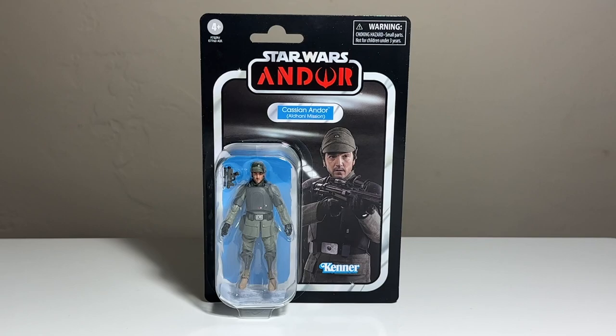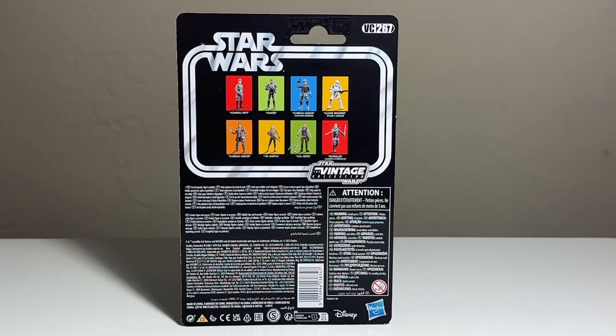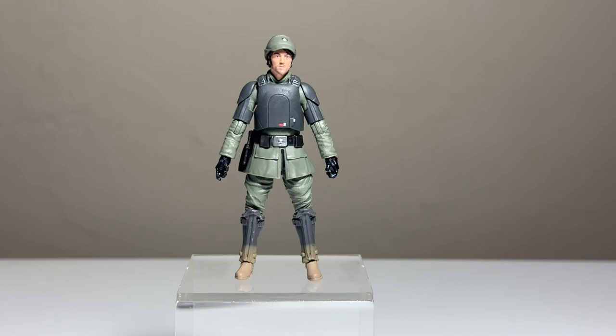Next up we have Cassian Andor Aldhani Mission. In the last wave we got Cassian Andor, so now we have another Cassian — this one is the Aldhani Mission version. This is a controversial one because they reused legs from the Shore Trooper, which is inaccurate. You can even see that the card image deliberately doesn't show his legs since he didn't actually have that armor on his shins. I like the blue they used for this card. This is number 267.